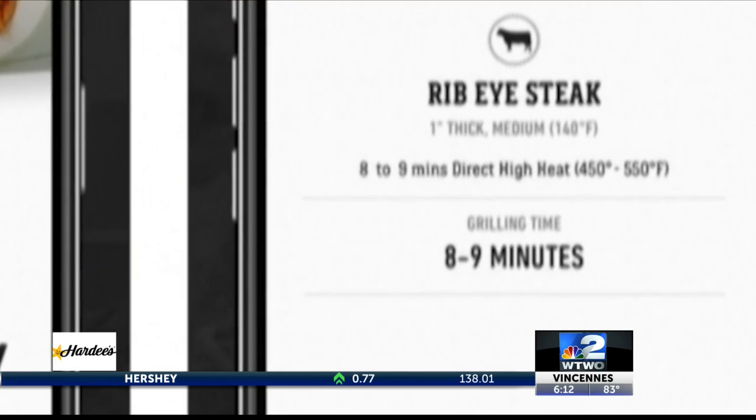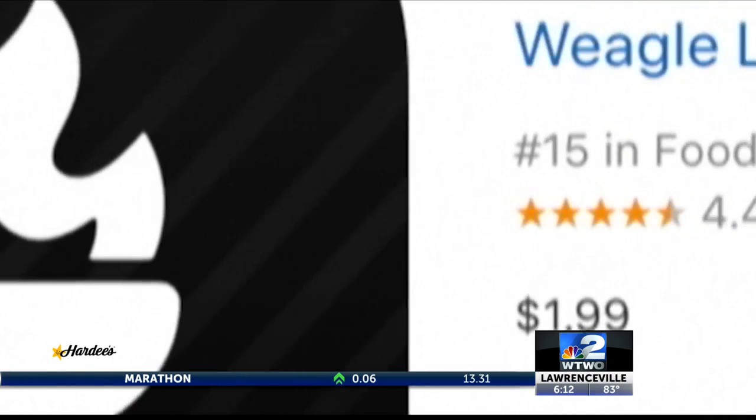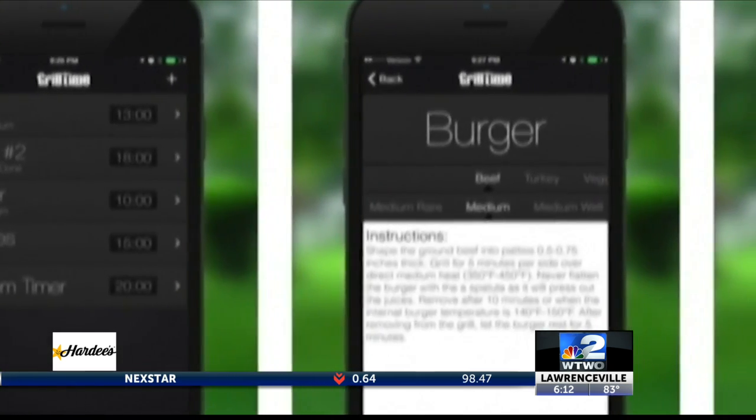The free app is currently available only for iOS users. The app called Grill Time will make you look like an expert without effort — select the food you're cooking on the grill, then get suggestions for how hot the grill should be.